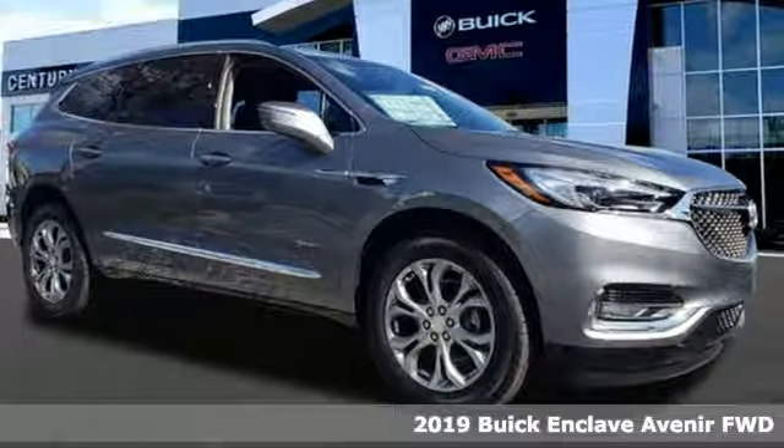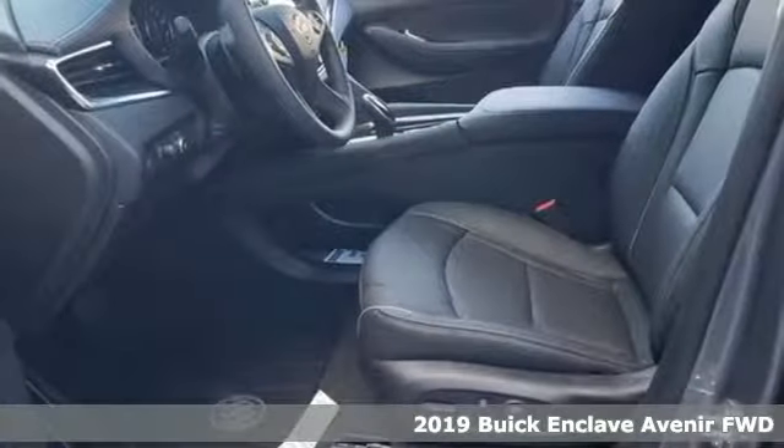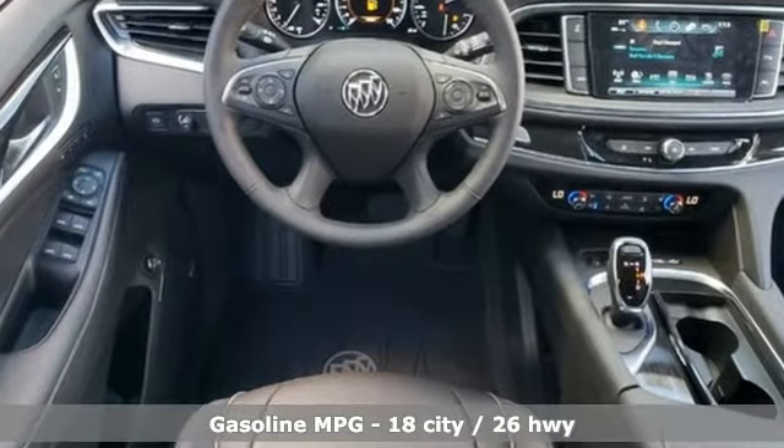It's a new 2019 Buick Enclave. Ample seating and storage, inviting interior space and thoughtful technologies make this Enclave the inevitable choice for an SUV. And with features like these, every drive is a pleasure.